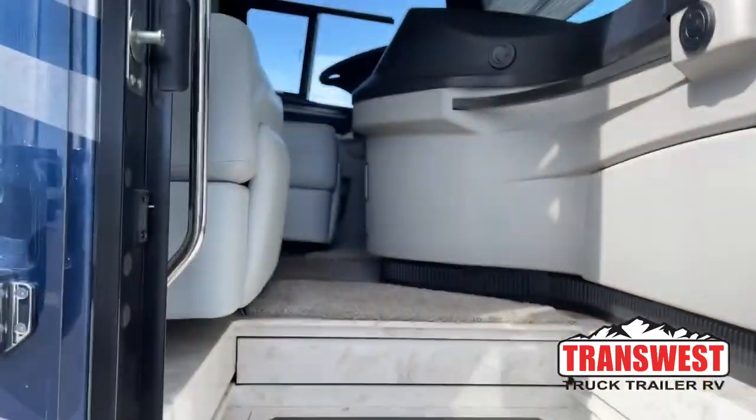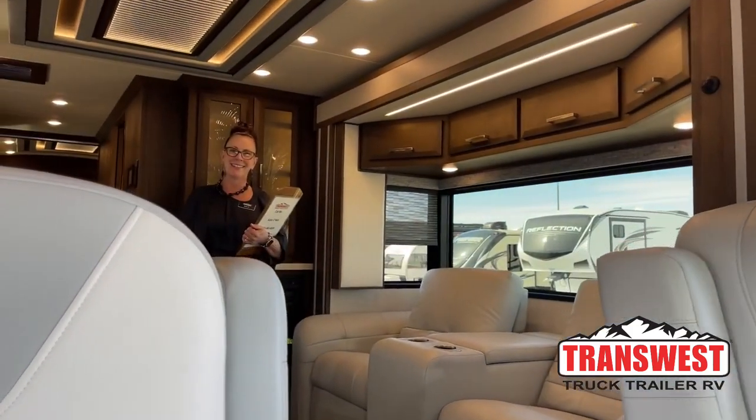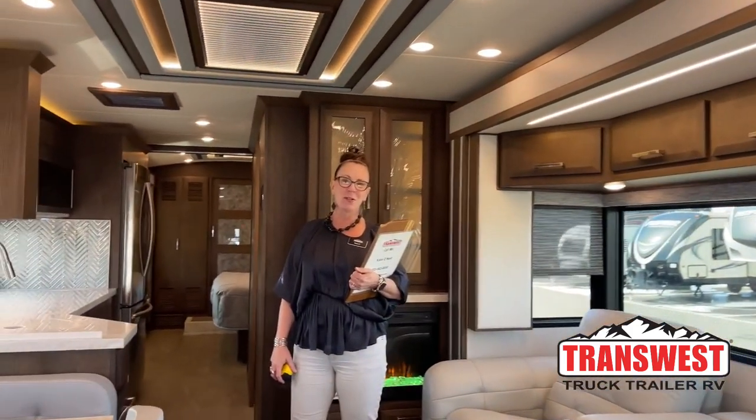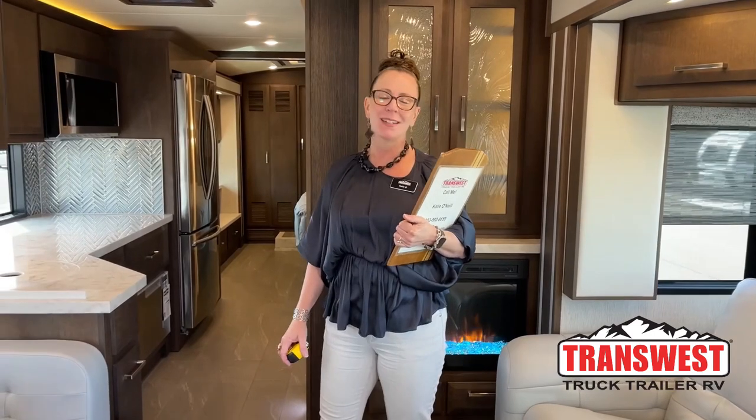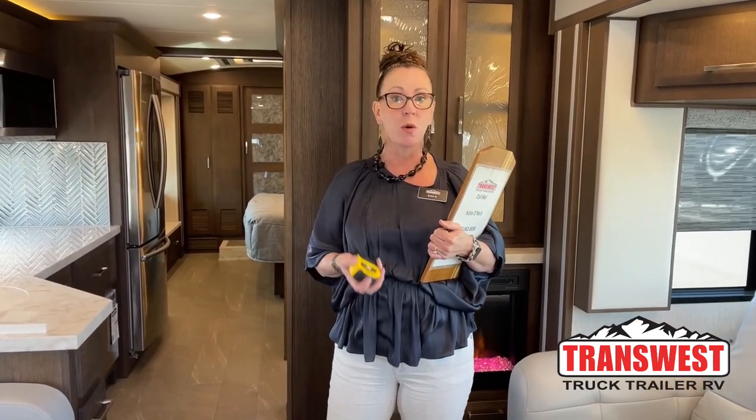Come on in. Good morning and welcome to TransWest Trek Trailer RV. My name is Katie O'Neill and I am here on a fantastic day. It's still pretty chilly, but it's nice and sunny. What makes today so special is the realization of a lot of work and time that we put into these video programs. This RV was birthed from a video that we did on a New Air months ago, and some clients of mine came out and ordered this unit after watching that video — and it's here today.